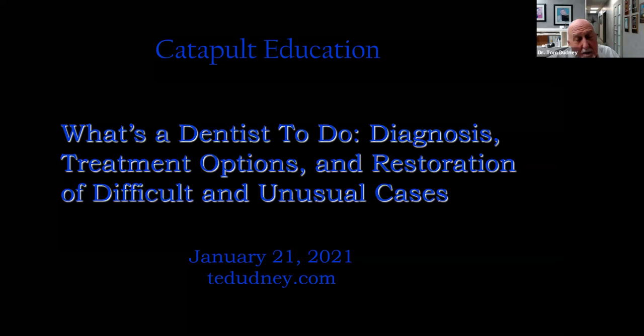To some of you or many of you, these may not seem like difficult or unusual cases, but hopefully they will be cases that you just don't encounter every day. I hope that'll create a little bit of interest from the standpoint of how we treat the cases and the different treatment modalities we utilize to try to achieve a successful outcome.